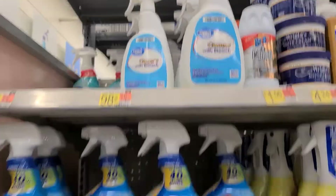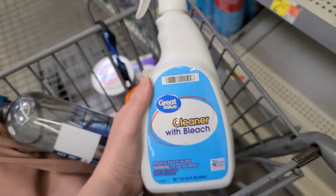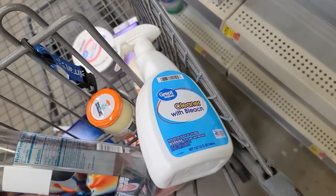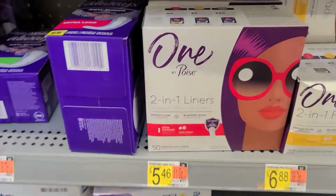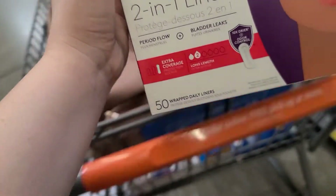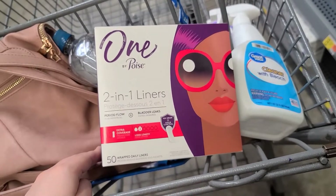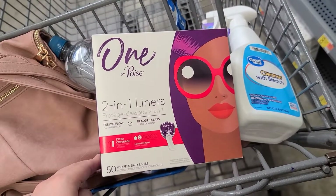And we have a $0.10 off any floor cleaner on Ibotta. This was $0.98 for the Great Value Squirt Bottle, making it just $0.88 after Ibotta. And another repeat deal — the One by Poise liners are $5.46. There are free dollar coupons inside these boxes, which I grabbed from last week, and free dollars back on Ibotta. And if you do it two times, there's a dollar bonus, making it a $1.56 moneymaker.